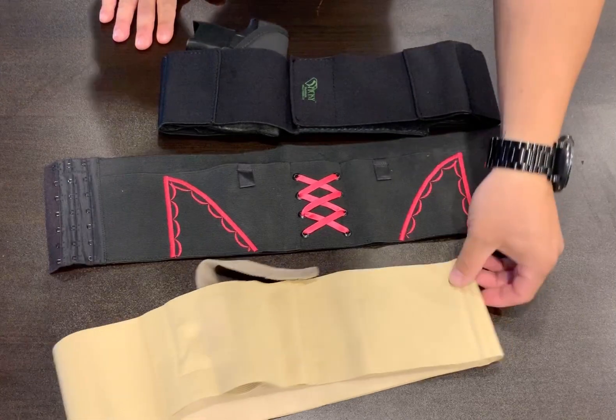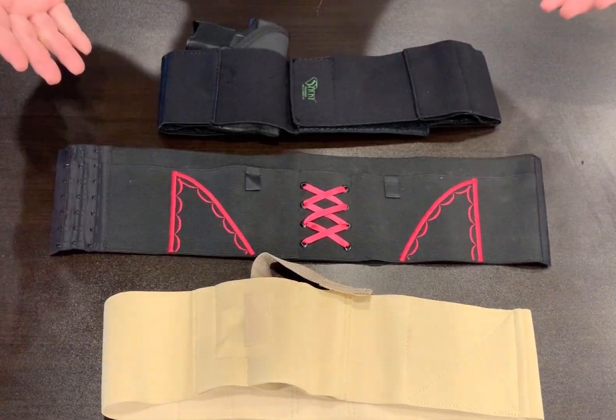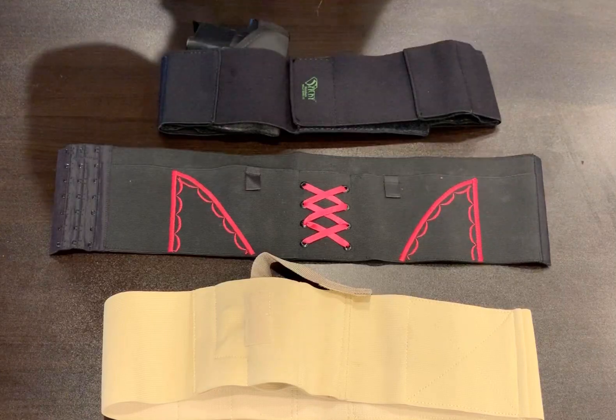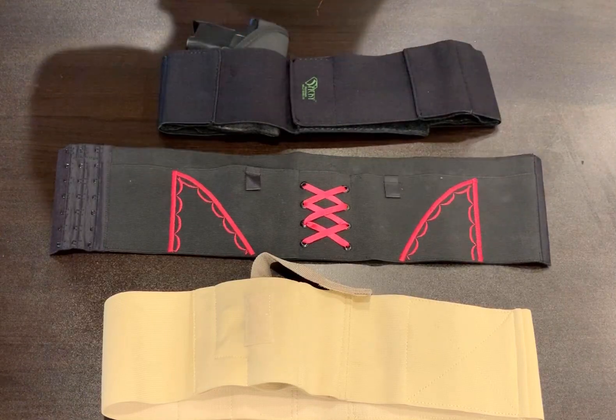So if you're looking for a comfortable belly band or garter belt holster and safety is a concern for you, it's one of the very distinguishing factors between our line and some of the major competitors.